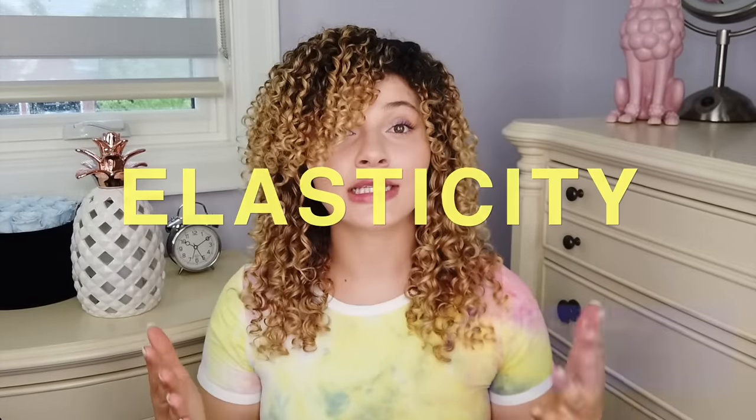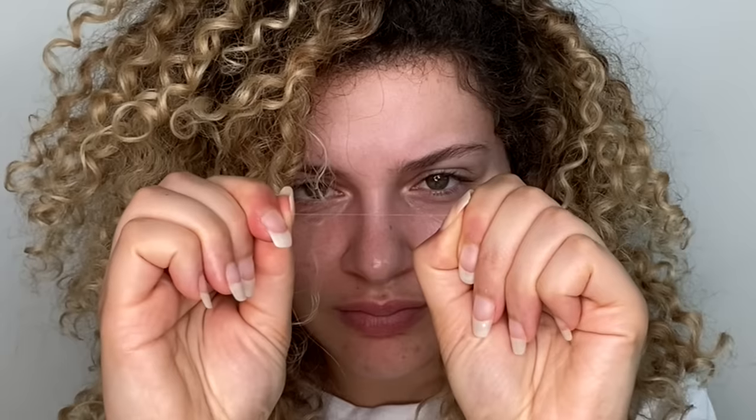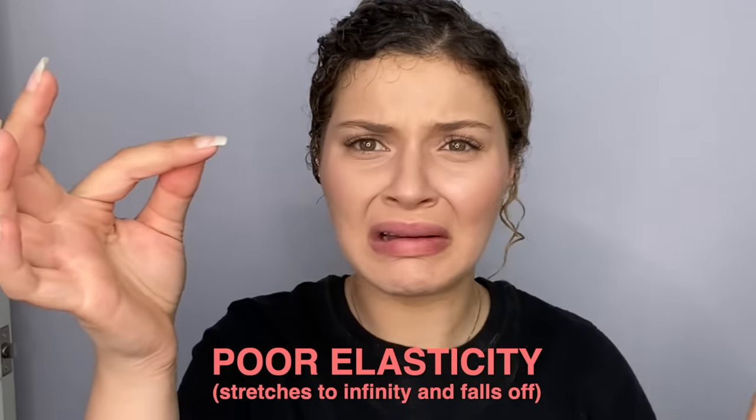Your hair's elasticity is how much your strand will stretch — how much bounce does it have? And it's determined by the moisture levels in your hair. To test this, you will pinch a strand of hair between your hands and hold it taut, then gently tug the strand to stretch it. If the strand stretches and bounces back, it has good elasticity and good levels of moisture. If the hair isn't very flexible and doesn't stretch much or snaps while trying, the elasticity is low — you need moisture. However, if the strand stretches and keeps stretching and falls limp with no bounce back or then falls apart, it has too much moisture and poor elasticity.